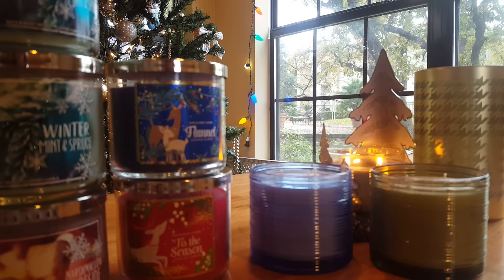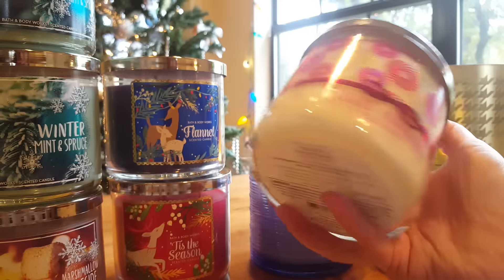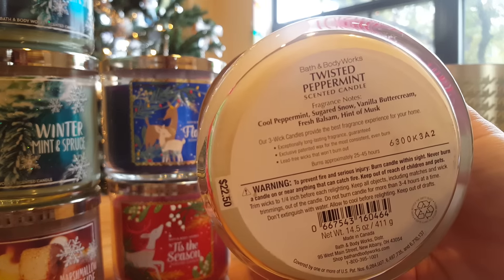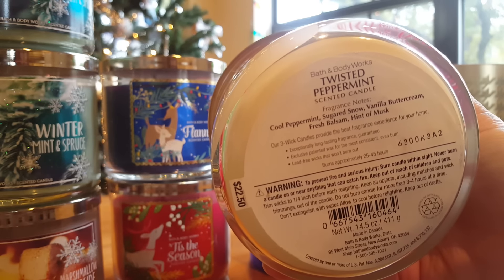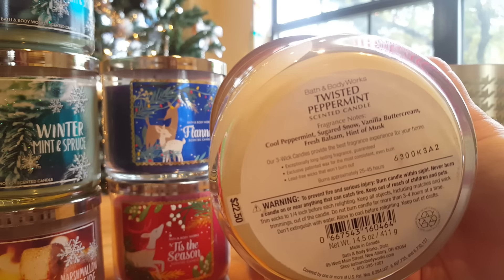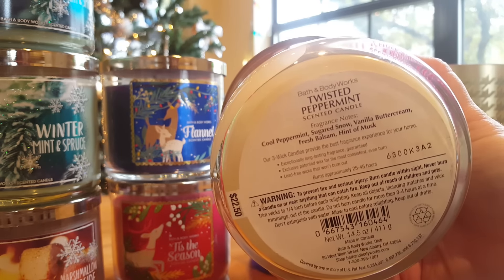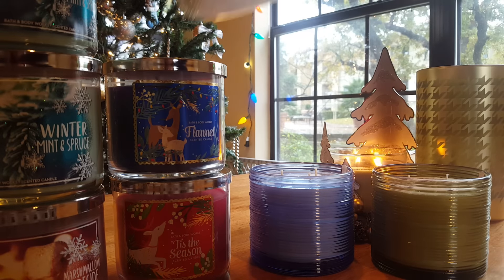From the New Year's collection — with these little bows tied around them — I picked up Twisted Peppermint, again a yearly staple. This year it says Cool Peppermint, Sugared Snow, Vanilla Buttercream, Fresh Balsam, and Hint of Musk. No musk, no balsam, none at all — snow is not a scent. It is Cool Peppermint and just the slightest hint of vanilla. Same scent it has always been; there has never been any balsam in this at all. Just a really strong, fresh peppermint.